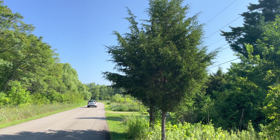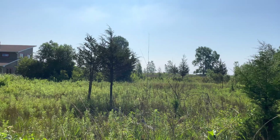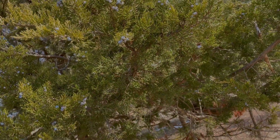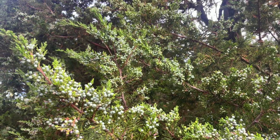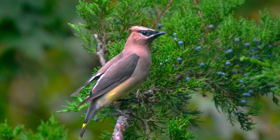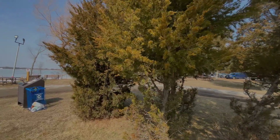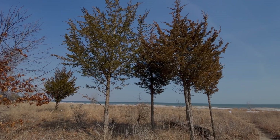It is tolerant of salt, which means it can be used on new roads, driveways, and sidewalks. It is also a significant source of food and shelter for wildlife. The blue fruits on the female trees are consumed by a wide variety of wildlife, including cedar waxwings, which are named for this tree. As you look at the trees in such places like Rondo, you can see how the deer populations love this tree, especially in the winter, as the low-hanging branches provide cover.